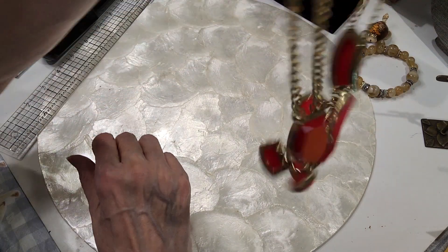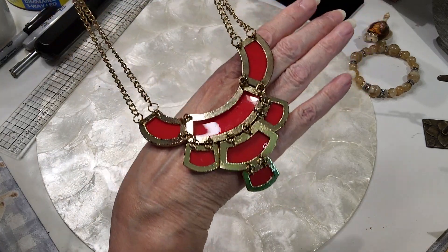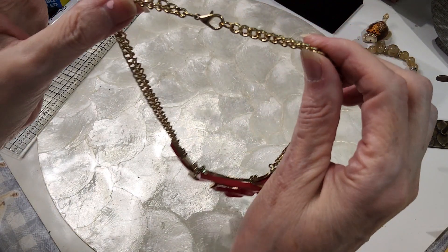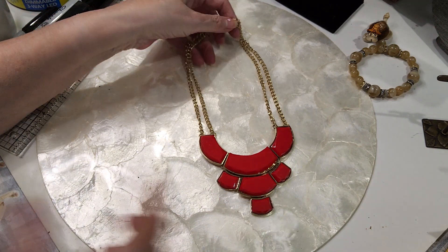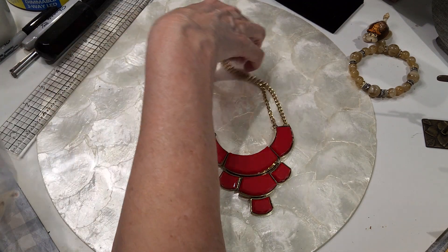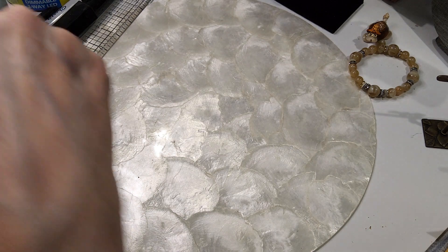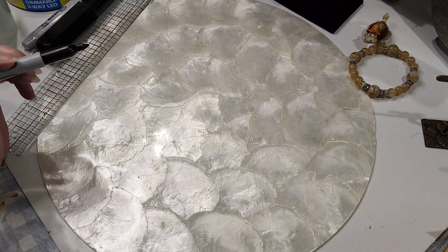This one is red, very pretty geometric type design with a little art deco curve. Lobster claw clasp. This necklace is about 17 inches. We'll do this one for three — very pretty. No scratches on it, looks brand new.